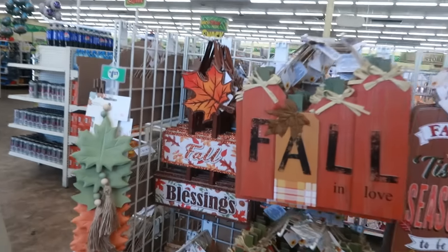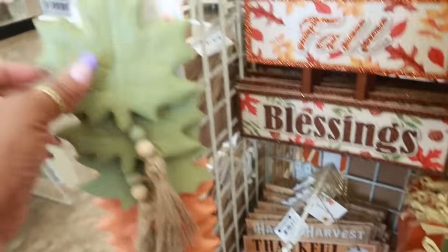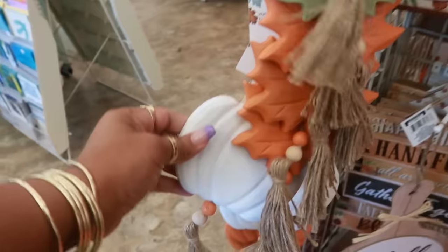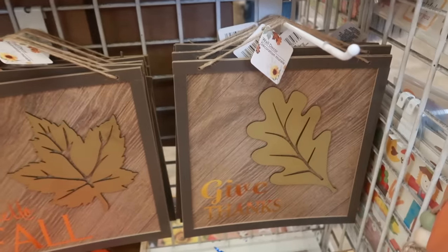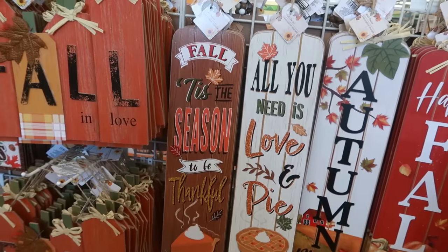Over here you have 'Fall Blessings,' this one with the pumpkins, 'Fall in Love,' 'Hello Fall,' 'Thankful.' There are also these little wall decors in the shape of leaves in green and orange, and then there's the pumpkin with the little tassel — the pumpkin comes in orange as well. More signs: 'Hello Fall,' 'Give Thanks,' 'Tis the Season to Be Thankful,' and 'All You Need Is Love and Pie' — I know that's right!